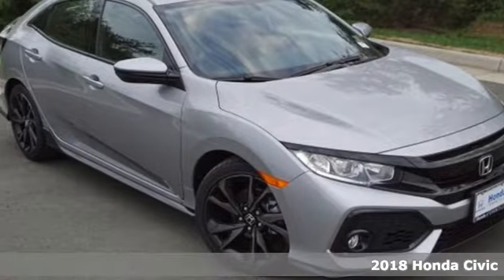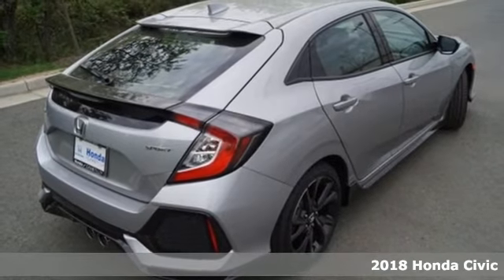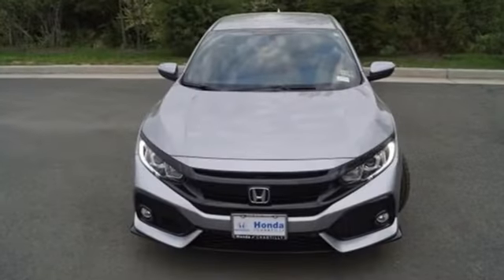It's a 2018 Honda Civic Hatchback. Aggressive by design, with a fierce shape and 1.5-liter turbocharged engine, this Civic Hatchback is perfectly suited for those who love to drive.